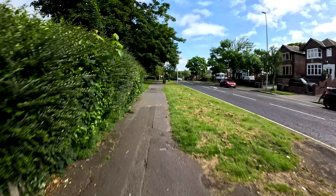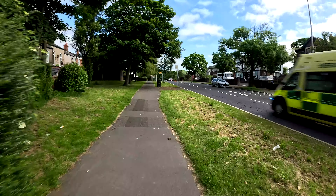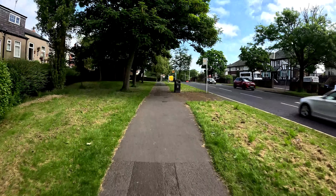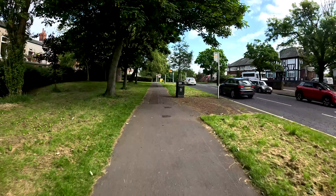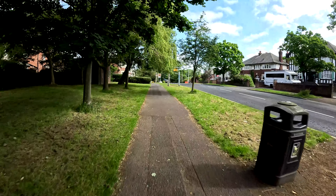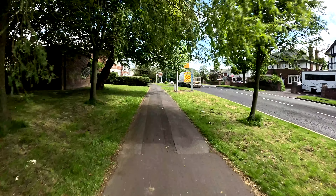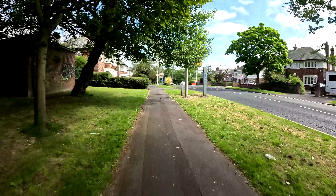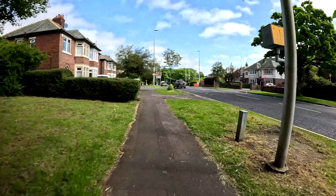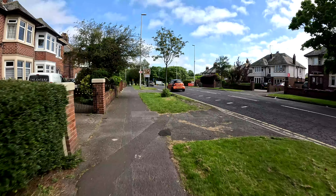Obviously I still get the bumpiness of the pavement that goes up and down. Looks like a smooth pavement on this bit for example — really smooth. But here it's a bit uneven, so there's going to be a bump in the video. As smooth as I want to keep it, you're still going to get that now and again.